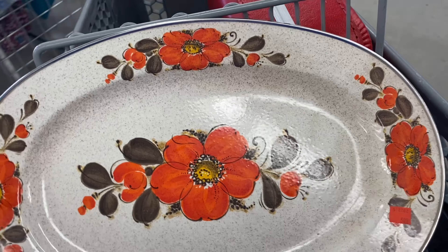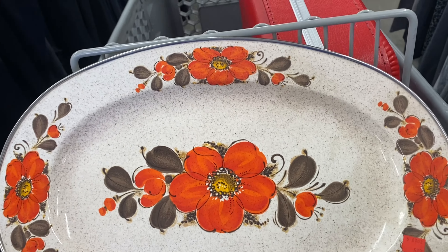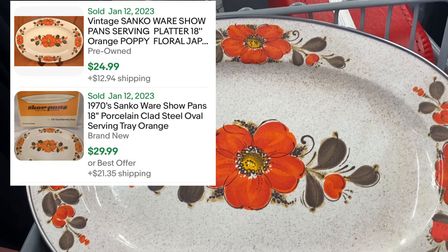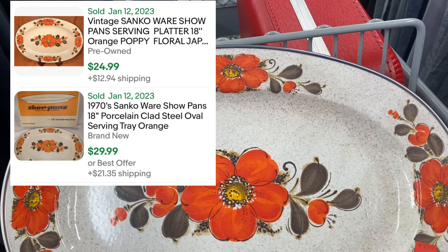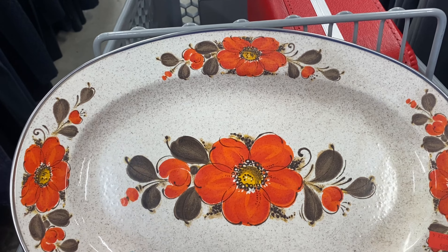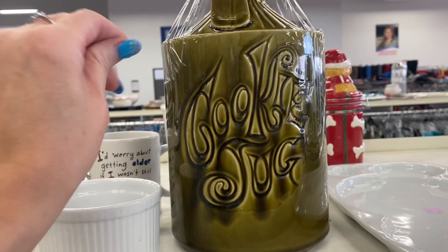I put this in my buggy because I'm going to think about it. It is $6.00 and it's not on sale today. I put some comps on the screen. Let me know if you would have picked this up — I haven't decided if I'm going to get it or not, y'all. I need a little help.